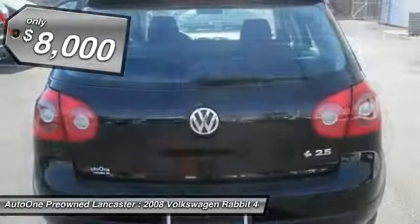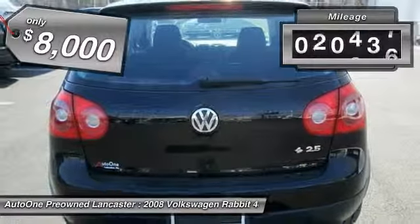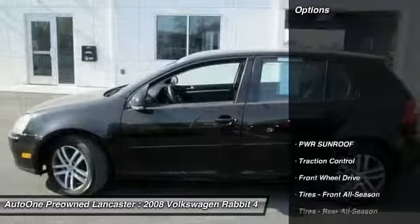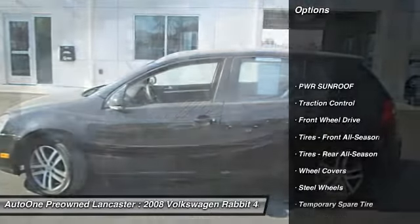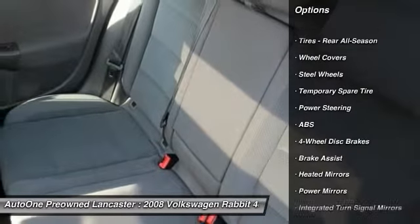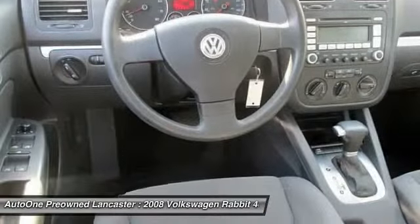This vehicle has less than 85,000 miles. Here are some of this vehicle's great options: CD changer, keyless entry, anti-lock braking system, traction control, adjustable steering wheel, driver airbag, power steering, four-wheel disc brakes, cruise control, and floor mats.